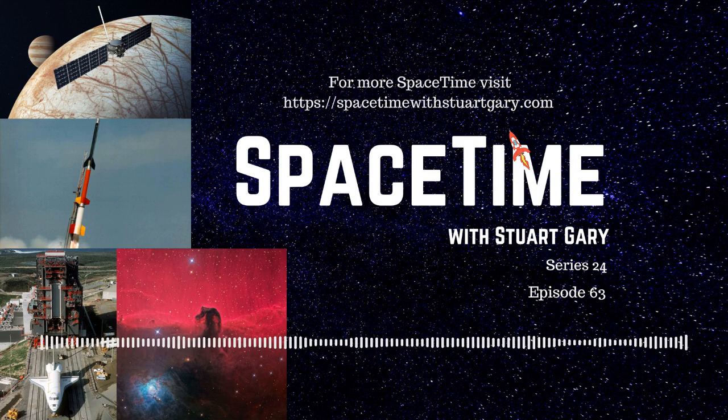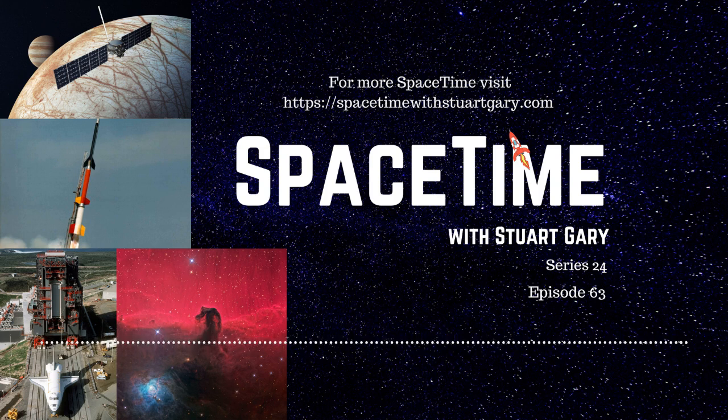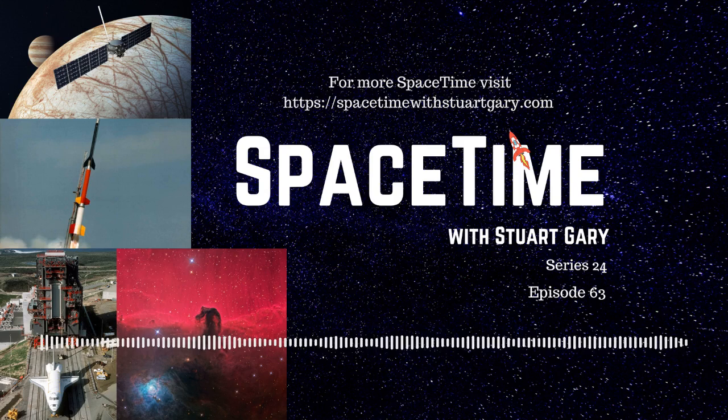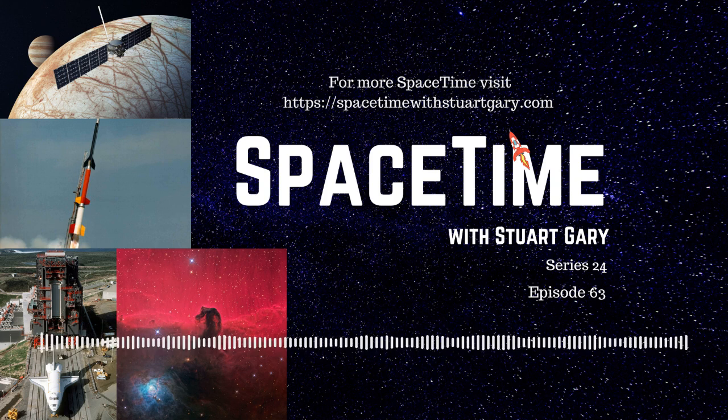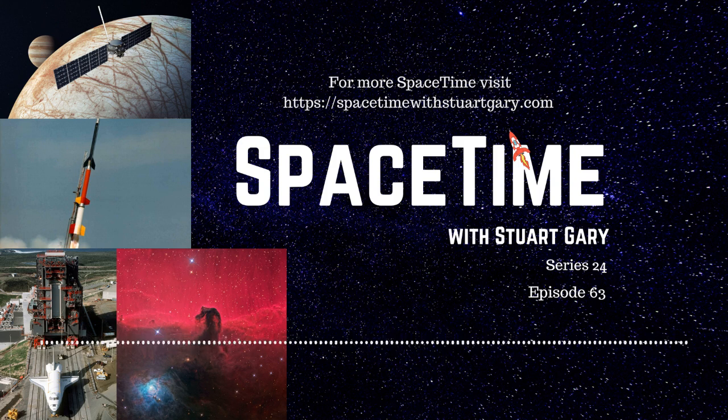Almost overhead this time of year is the constellation Virgo, named after the goddess of justice and the harvest in ancient Greek mythology, who used her scales to weigh good and evil. She became so disenchanted with the evil deeds of men that she threw away her scales and retreated to the heavens. Interestingly, the ancient Egyptians also associated Virgo with agriculture — there she was the goddess Isis, who sprinkled the heads of wheat across the sky, forming the Milky Way.